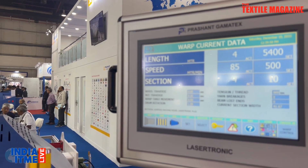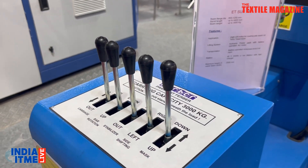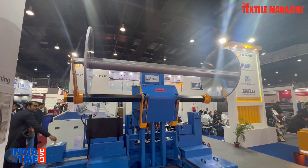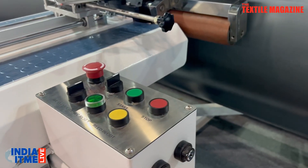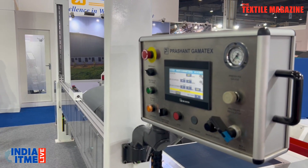Thank you, ma'am, for joining us. Please run us through your products. Here we are showing all the different preparatory machinery — all products have Industry 4.0 capability. This is a trolley specially designed for carrying towels, with a lot of added features. We are running it with a lithium-ion battery, and this is reducing noon downtime by about 25%. Our sectional warping machine, which we are pioneers in, also has Industry 4.0 capability — it predicts premature failure of any parts or breakdown maintenance.